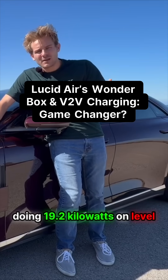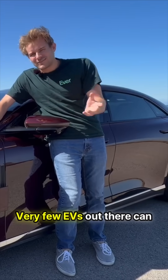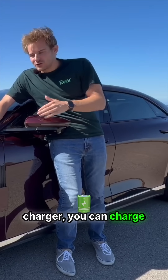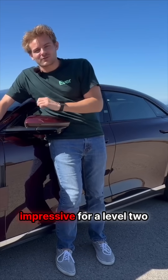The Lucid Air is capable of doing 19.2 kilowatts on level 2 charging, which is really class leading. Very few EVs out there can do 19.2 kilowatts on level 2, so if you do have an 80 amp charger, you can charge this Lucid Air at about 80 miles of range per hour, which is really impressive for level 2 charging.